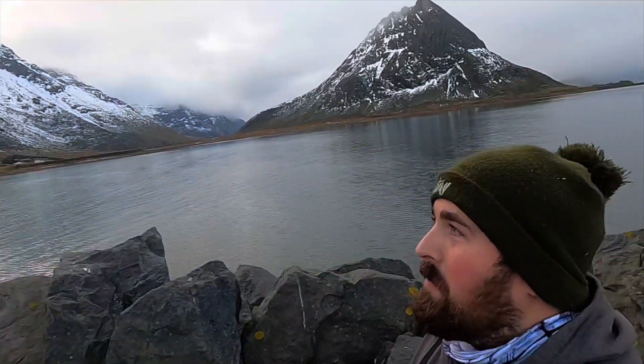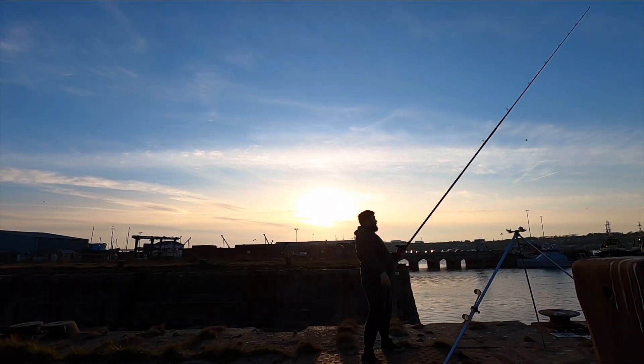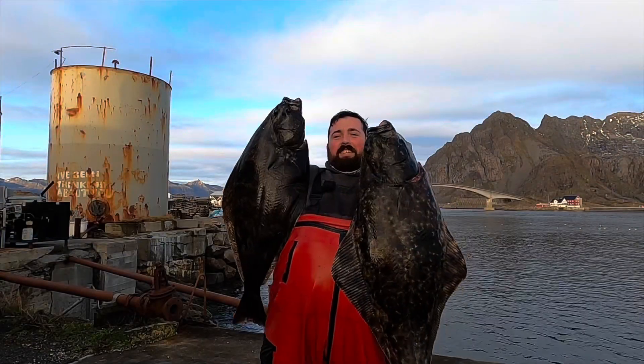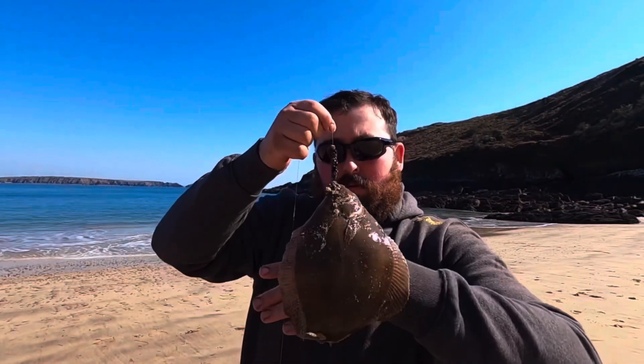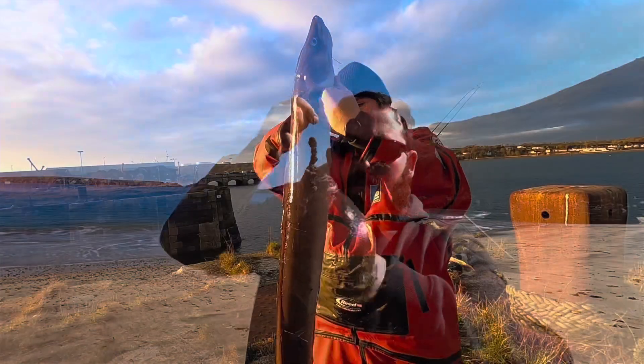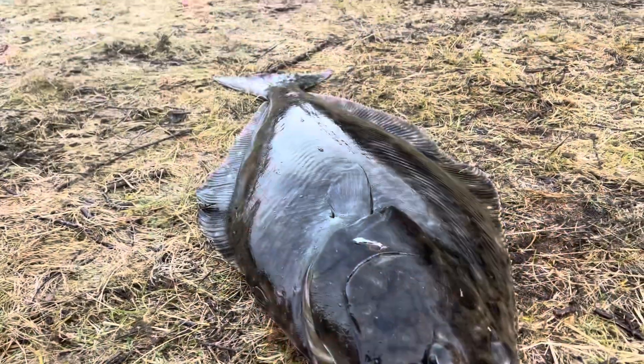Welcome to beautiful Norway. Wow. This is why we come to Norway. The size of its guts — he's full up on something. £35.11! Woah, look at that.